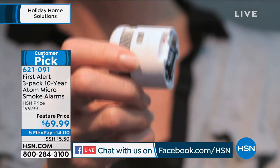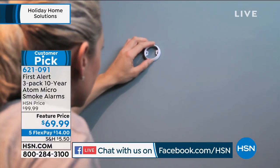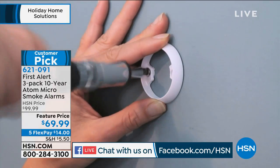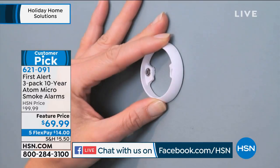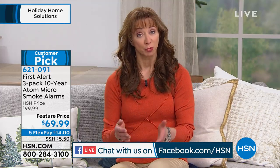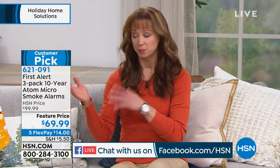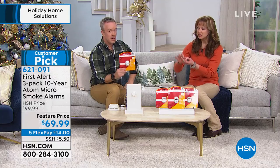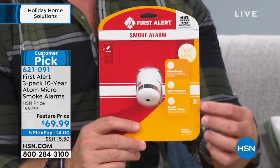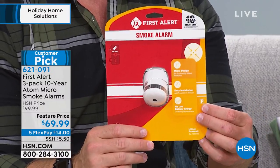First Alert is sold elsewhere, but this is one of those items where we don't have to convince you why you need this — you know you need it, especially if you can't answer how old your smoke detectors are or whether they're in working order. You're not worrying about batteries for 10 years. You have to compare First Alert feature to feature, because in this profile with that 10-year battery life, it's a lot harder to find. A lot of people want that smaller footprint, but it might not offer that 10-year battery.